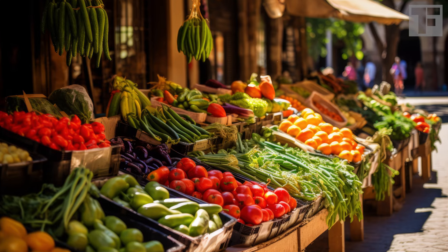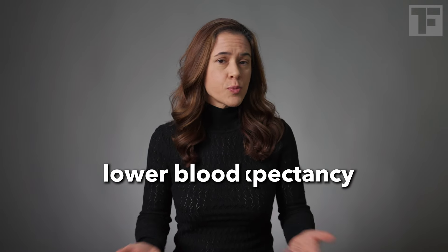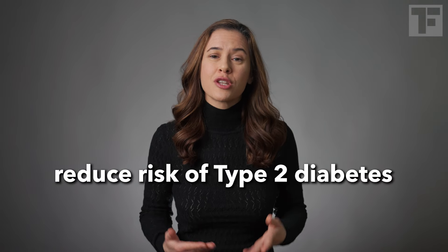The Mediterranean diet is a way of eating that's evolved over centuries because it tastes great, leaves you feeling good, and happens to be healthy. How healthy? It's linked to the world's highest life expectancy. It's proven to lower blood pressure and cholesterol and reduce your risk for type 2 diabetes — and that's not even close to the complete list.